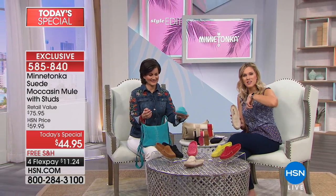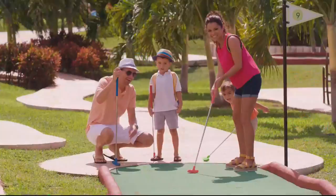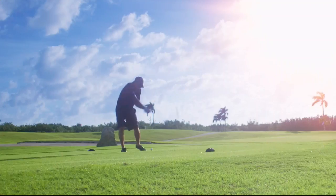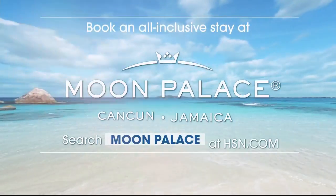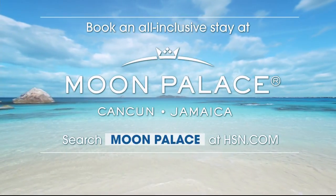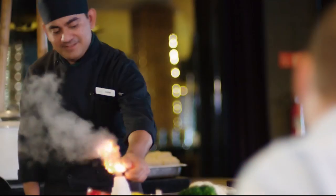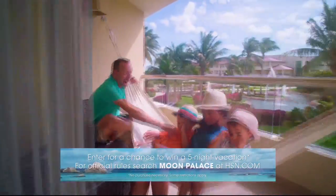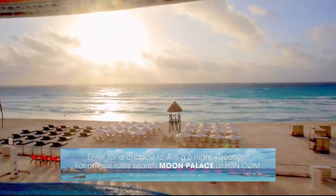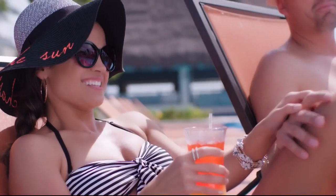Only here at HSN do we have this exclusive style with flex pay and free shipping and handling — experience happiness on your feet. You look great and you're going to feel great too because comfort is the number one priority. Well, since we're talking about vacation, we'll showcase Moon Palace Cancun — book an all-inclusive stay at Moon Palace Cancun or Moon Palace Jamaica, earn HSN spendable cash, receive resort credit, plus kids and teens stay free.